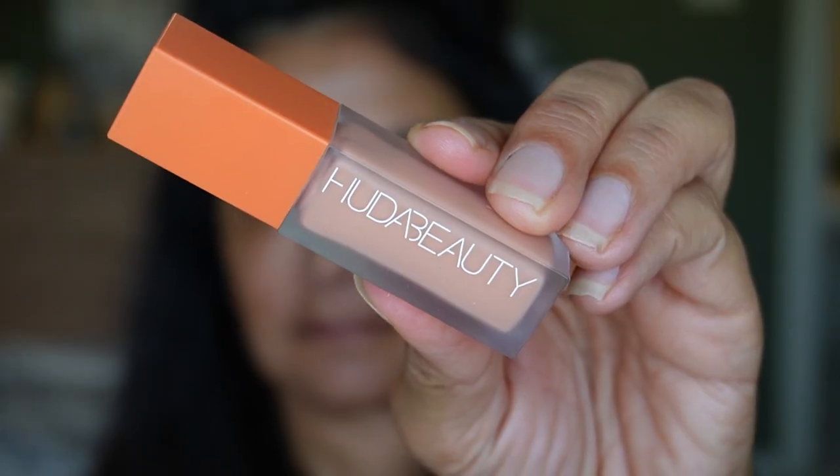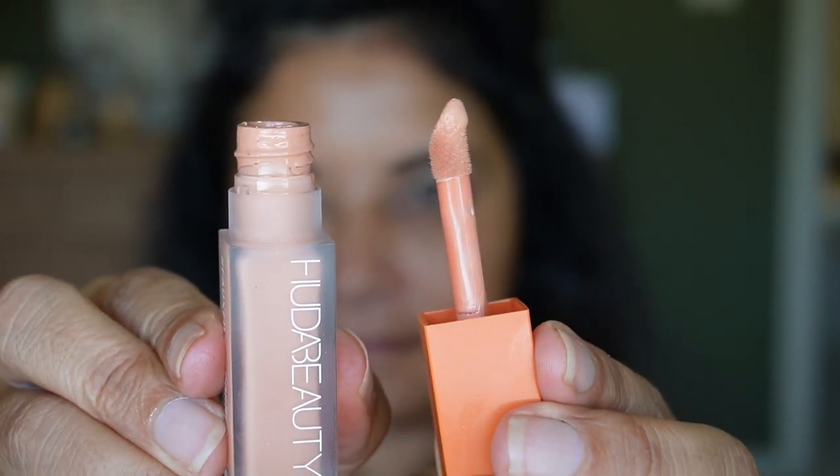For concealers, I have two. First, the Huda Beauty Faux Filter Eye Corrector in Peach — there are five peach shades, and this one is the second lightest. It camouflages my dark circles and some melasma spots. The formula is not thick and doesn't cake up, though by end of day you can see the wrinkles under my eyes. She recommends one to three dots; for my aging eyes, one dot is plenty. I'm considering getting her regular concealer too.